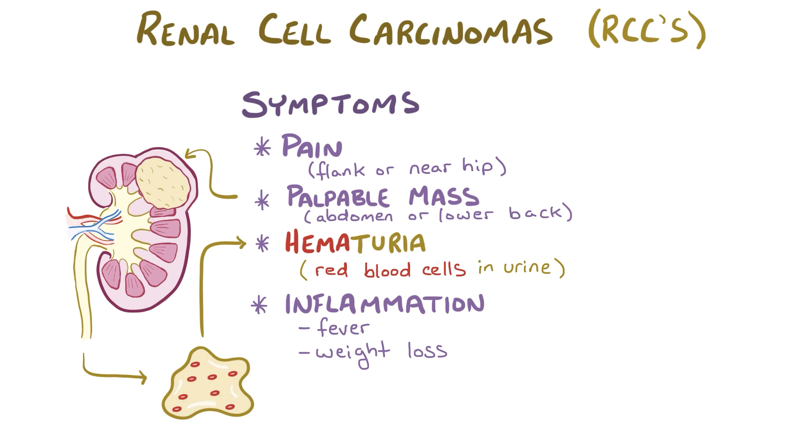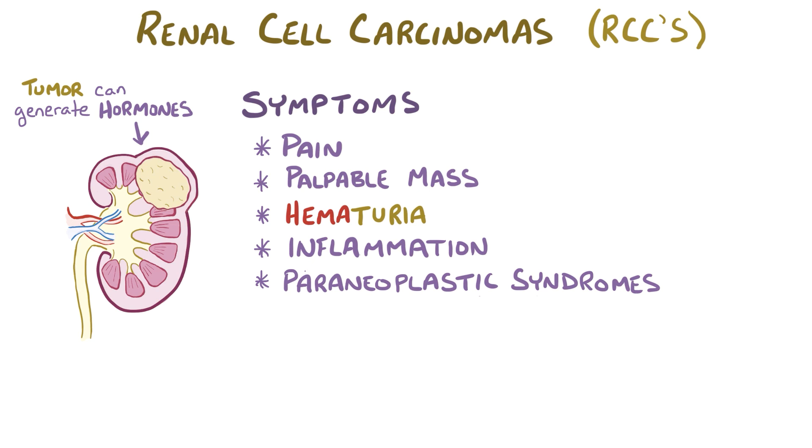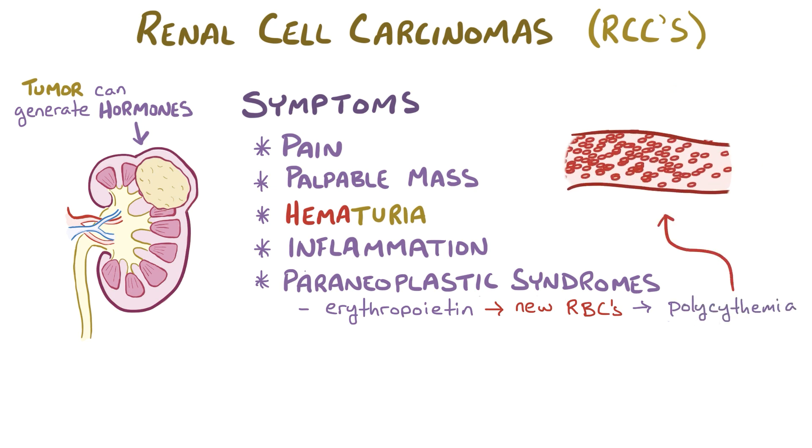Renal cell carcinoma is also frequently responsible for causing various paraneoplastic syndromes, where the tumor cells generate a hormone that causes its own set of symptoms. For example, these tumors can release the hormone erythropoietin, which increases the production of new red blood cells, and this can lead to polycythemia, or too many red blood cells, which can cause the blood to start sludging or slowing down its normal flow.